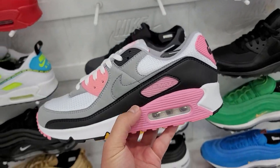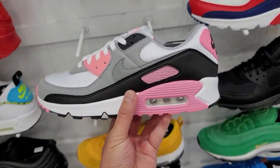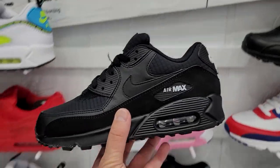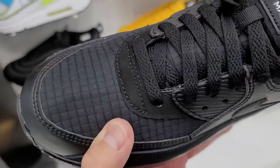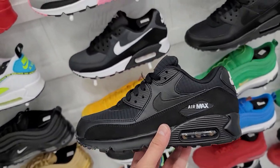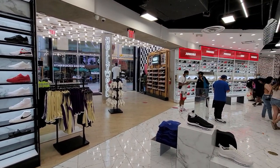Everything here goes for regular price — kind of high. $120 retail for these, this one's going for $110, so a slight discount. These are going for $80 — I think this is my favorite out of all of them. I kind of like the difference in texture, it does have some nubuck on the side. $80 bucks, pretty solid deal.